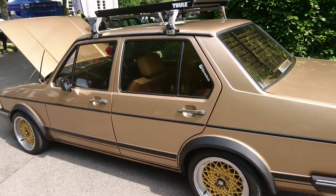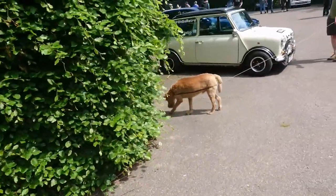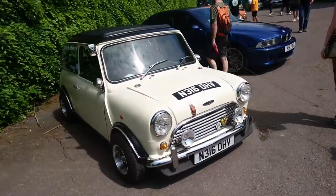The last one of these I saw was at the Retro Rides Weekender two years ago. There's a Mini here as well — being a '95, '96 model, heavily modified of course, like many Minis are.